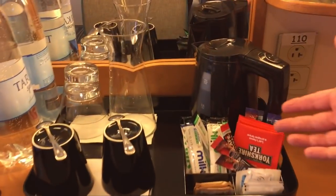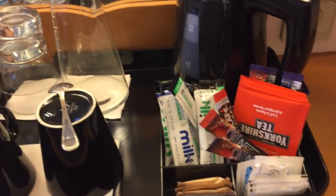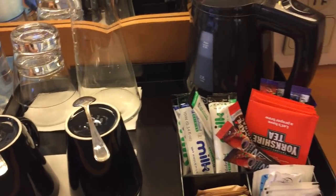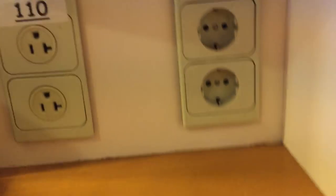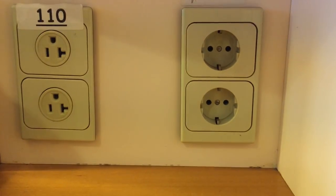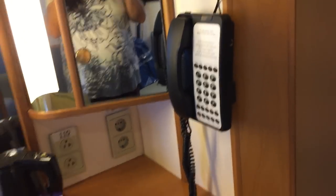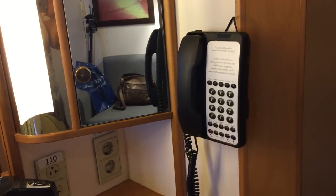Tea and coffee facilities — some nice Yorkshire Tea, milk, and Nescafé, so that's not been a problem. Plug-wise, you can see we've got two European and two flat-pin US sockets, so no problems with charging all your devices.